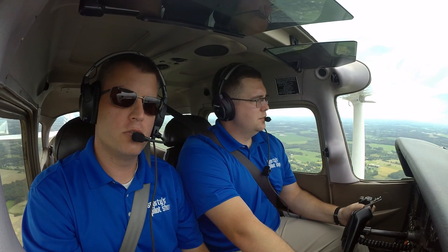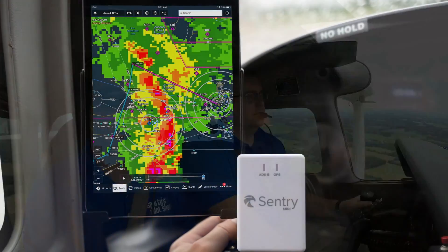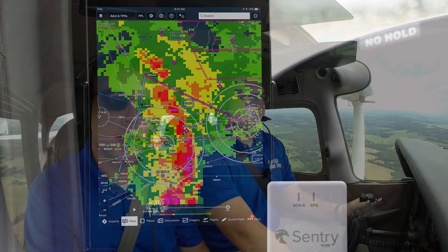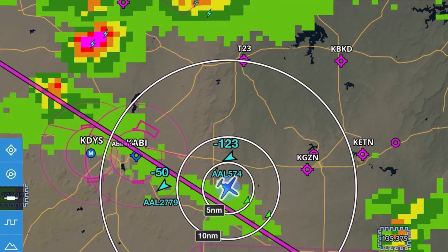Century Mini has all the features you need: subscription-free ADS-B weather, which includes METARs, TAFs, NEXRAD, CloudTops, Lightning, TFRs — all the information you need to stay safe — plus dual-band ADS-B traffic and a built-in GPS.